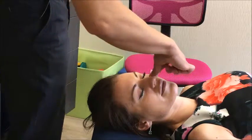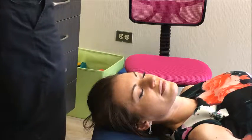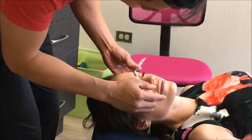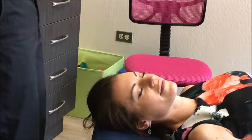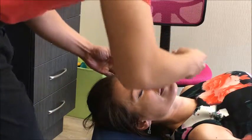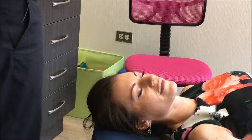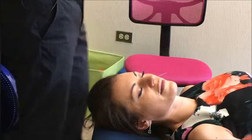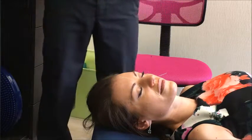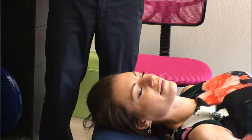So I'll just clean off those points quickly. We'll insert one right at Large Intestine 20 — slight pinch there — one at the other side, same point, and then one right at Yin Tang. And that's it. Now those are staying on for 15 to 20 minutes or so and then they'll come out.